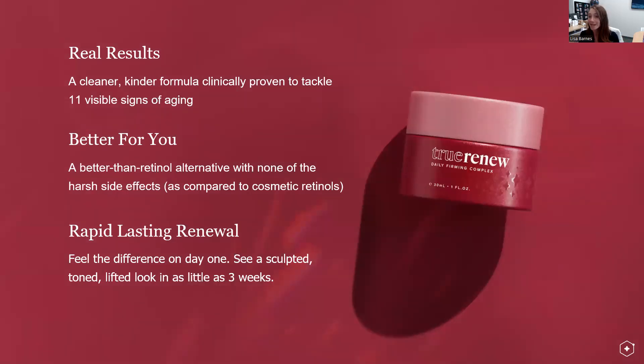This leads to three things to remember: real results — a cleaner, kinder formula proven to tackle 11 visible signs of aging. It's a better-than-retinol alternative with none of those harsh side effects. And then rapid-lasting renewal — feel it on day one and see a sculpted, toned, lifted look in as little as three weeks.